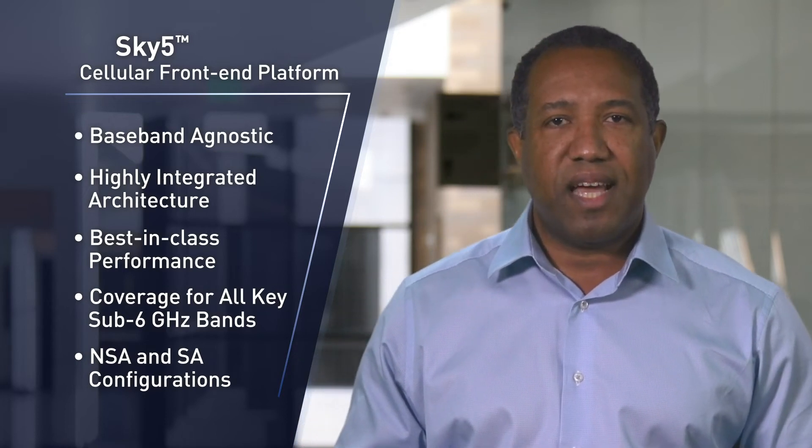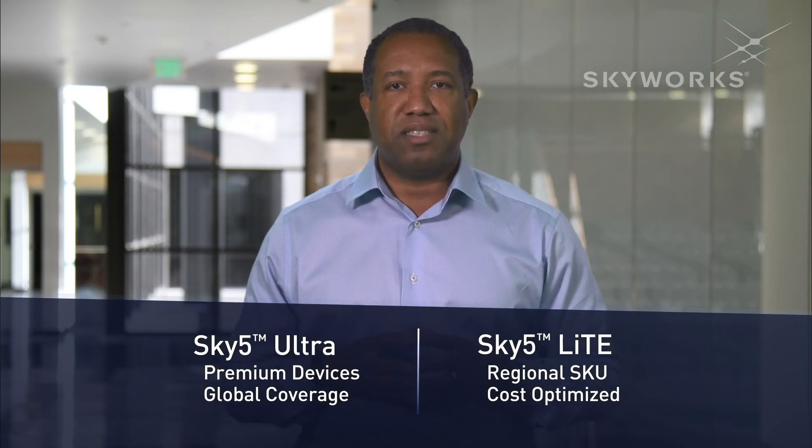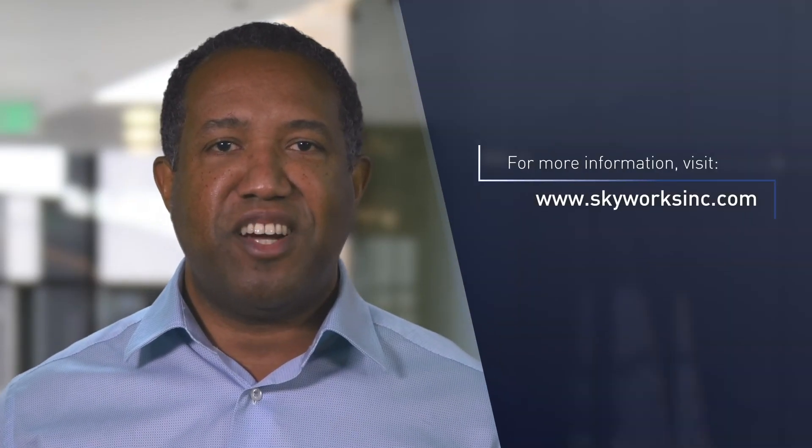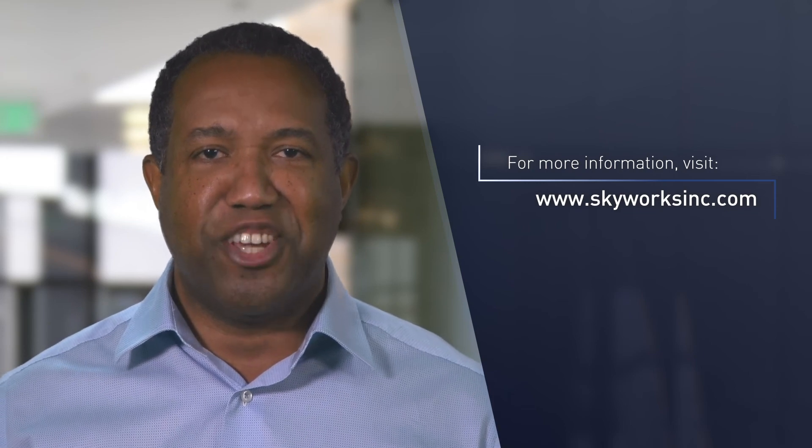The solutions cover all the key frequency bands for sub-6 GHz operation, supporting both NSA and SA configurations. We're excited to bring these two platforms to market with feature sets that enable our customers to lead across their market segments in 5G. For more information, please visit our channel partners or visit us at skyworksinc.com. Thank you.